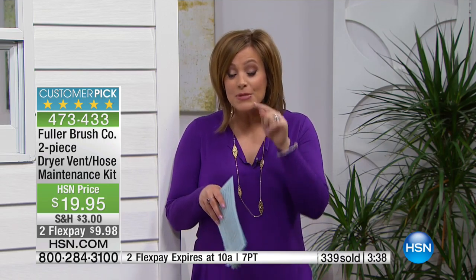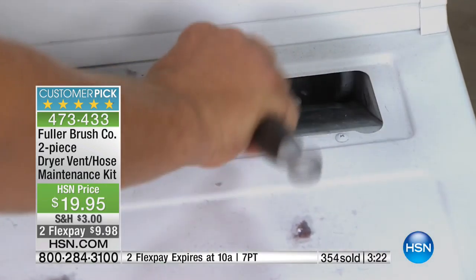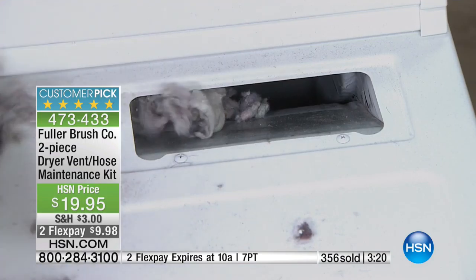Even if you're good about it — I try to clean it every single time, sometimes mid-load I'll stop it from spinning and pull out the lint. I try to be really good, but even if you're good, you're still getting that buildup of lint, and that is a fire hazard. So do yourself a favor, save money. You don't have to hire an expert. Go ahead and do it yourself and really get that machine working the way it's meant to work.